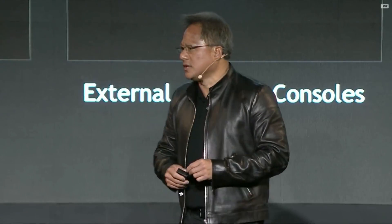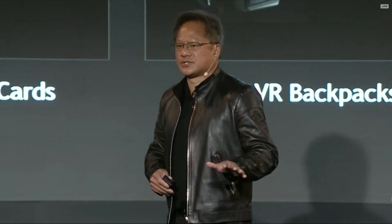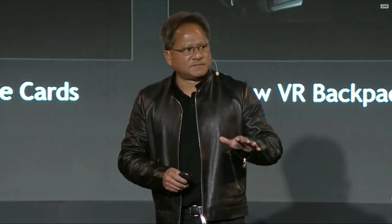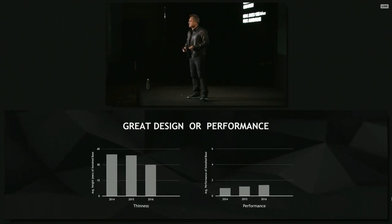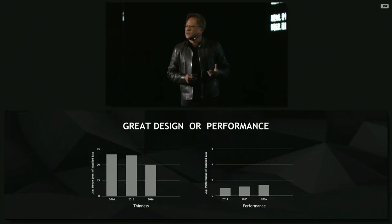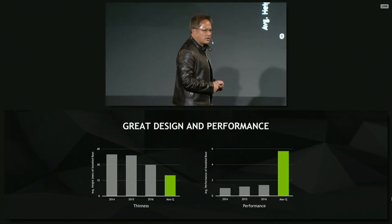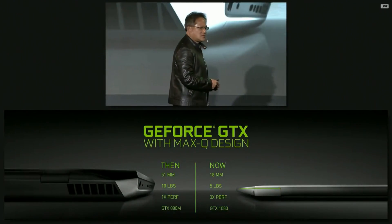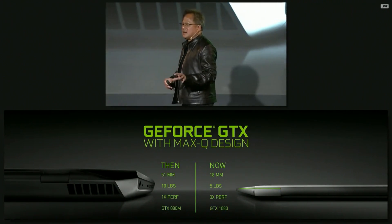And of course, notebooks. One of the things that's really amazing about the notebook is finally, because of Maxwell, which we introduced several years ago, we've reached a level of performance and energy efficiency that made it possible for us to create laptops for gaming. This is what we're going to announce this year, and what we call this is the GeForce GTX Max-Q design.